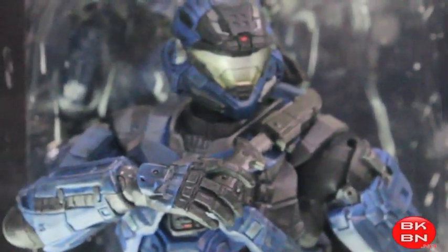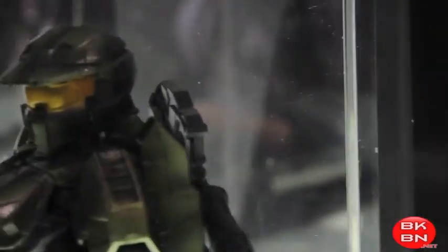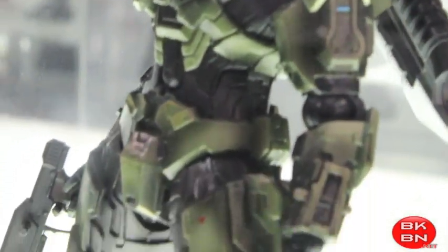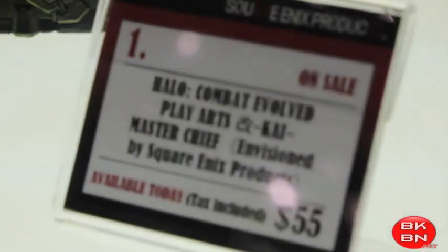I thought about getting these. It'd be cool because I do love watching Red vs. Blue — it is hilarious. There's the Master Chief that's going to be coming out. It was available there, but unfortunately because of having issues trying to get my stuff back to California, it was hard. But that Master Chief looks amazing. I definitely can't wait to get them.